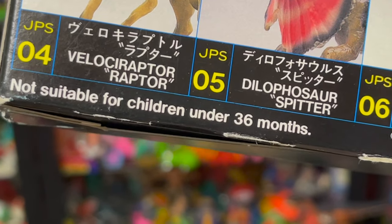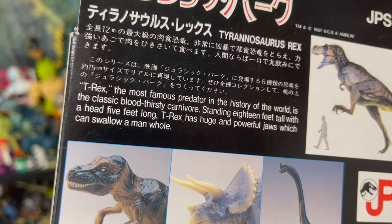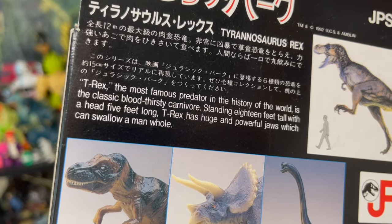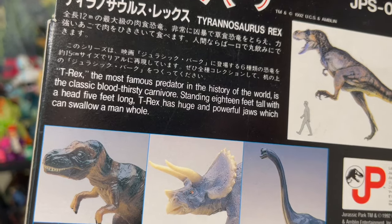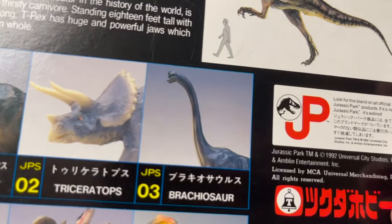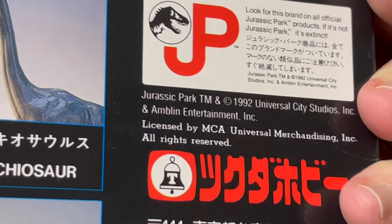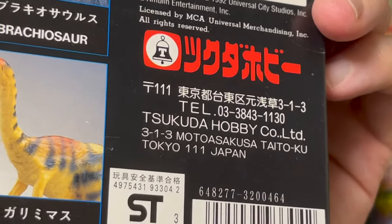Not suitable for children under 36 months. Let's read the English: 'T-Rex. The most famous predator in the history of the world is the classic bloodthirsty carnivore. Standing 18 feet tall with a head 5 feet long, T-Rex has huge and powerful jaws which can swallow a man whole.' English is actually pretty good! And then we've got the copyright here — 1992 — and the Tsukuda Hobby logo and information.